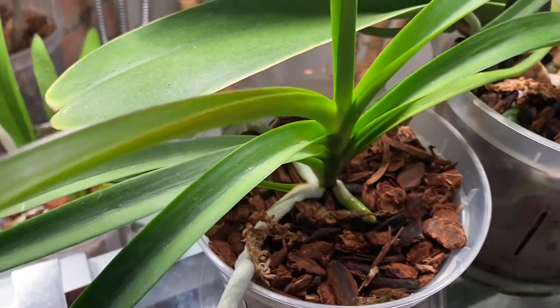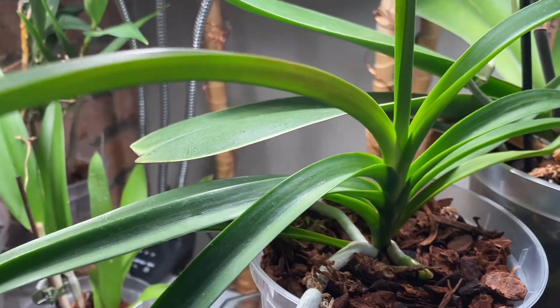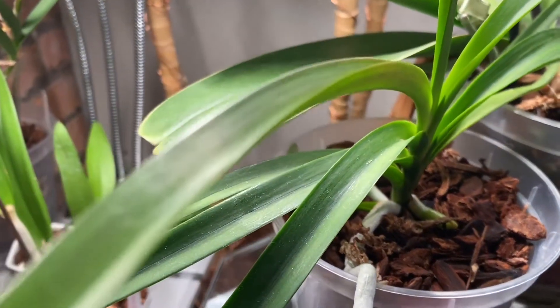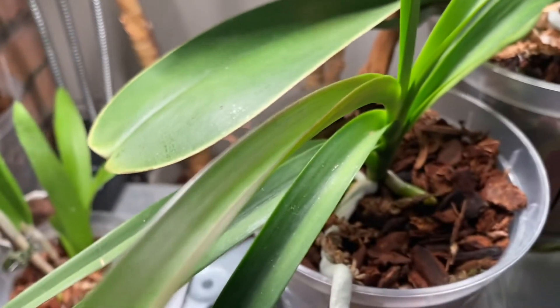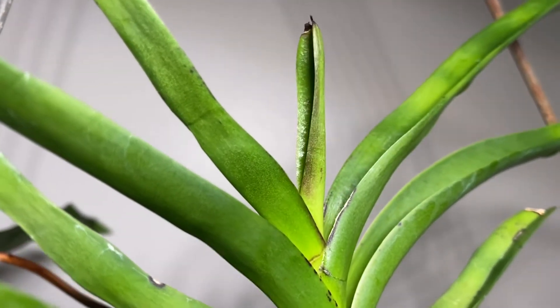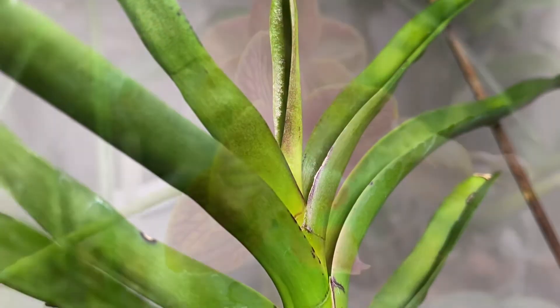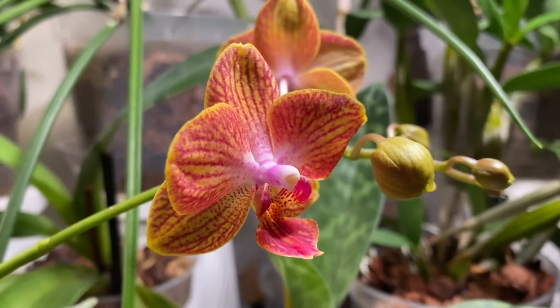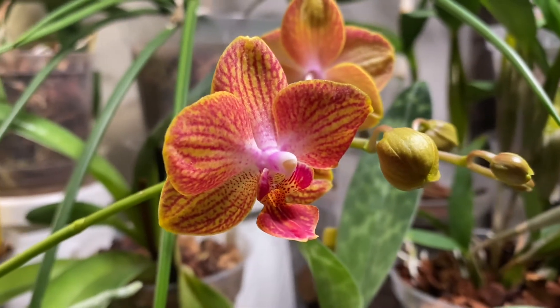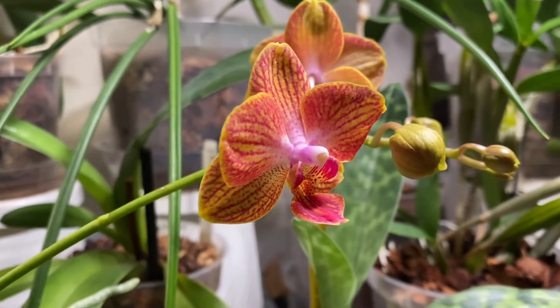In fact, that means your orchid is actually thriving in your environment. This coloration on its leaves, called anthocyanin, is caused by bright light — the orchid is trying to protect its leaves from getting sunburned. The most common spots to have anthocyanin are on newer leaves or the tips of the leaves. Different plants vary, as some orchids will have more anthocyanin than others, and it also depends on your growing environment.